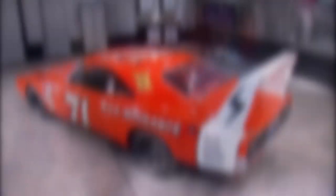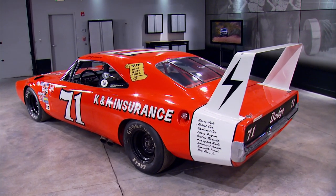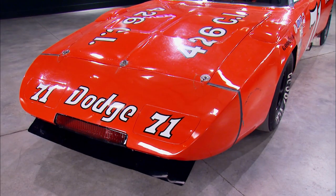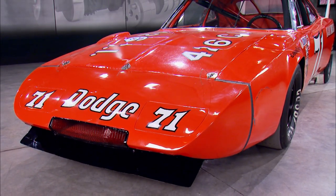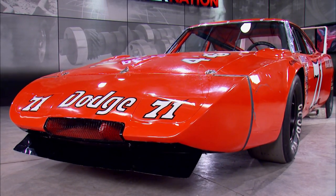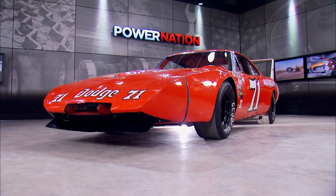Bob McCurry got with Larry Rathgalb and said what are we going to do to win races? Larry Rathgalb got with his guys, came up with this concept, and showed it to Bob McCurry. McCurry said that's the ugliest car I've ever seen in my life — we can't sell it, but will it win? The race crew said we will win. So they designed the car to have basically zero lift on the front end. The 1,200 pounds of lift went away, the car would handle, and the nose of the car is way down low — not even eight or nine inches off the floor. It was super slick.